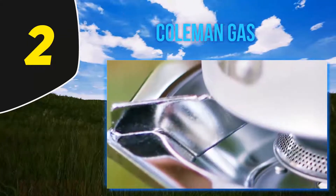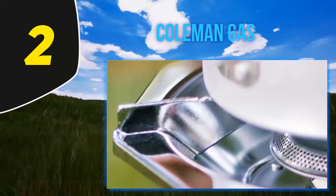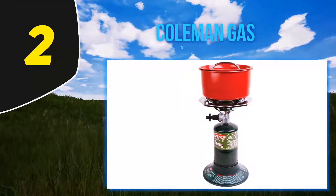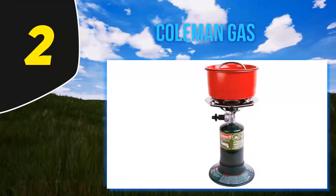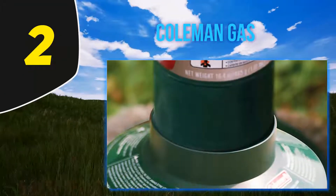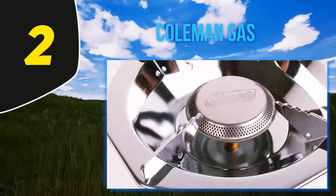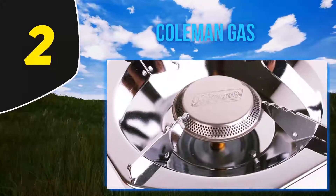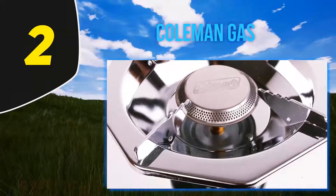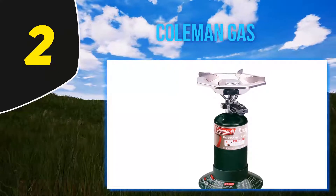You can often get a two-pack of the 16-ounce fuel cylinders for less than 10 bucks. One tank will burn for two hours at full blast and as long as eight or nine hours on a low setting — so if you want to make campsite risotto, go for it. The stove itself is affordable too. Flame control is remarkably easy: just twist the large plastic knob all the way open for a roaring 10,000 BTU output, or dial it back for hours of simmering.